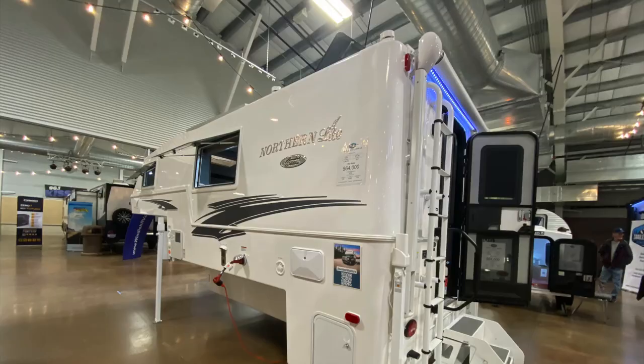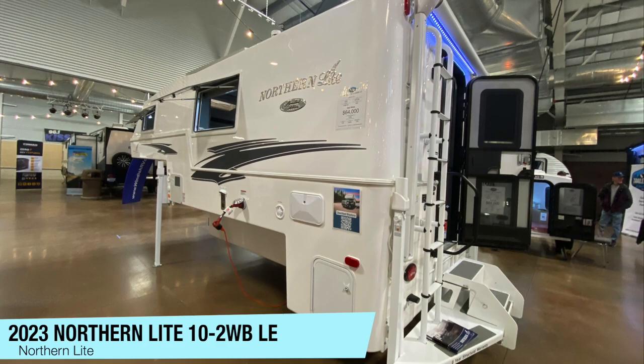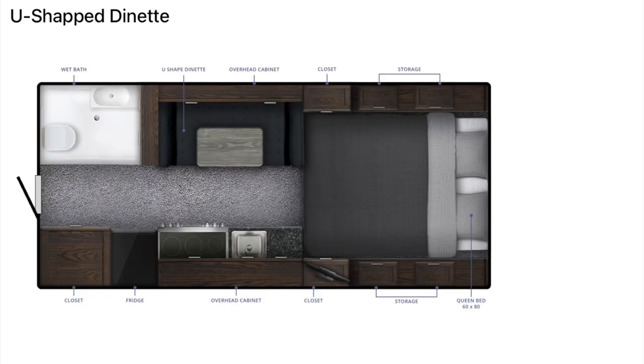I'm not in the market for a truck camper, but if I was, this one would definitely be at the top of my list.